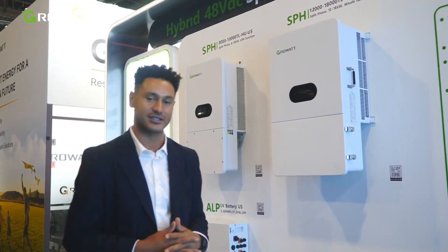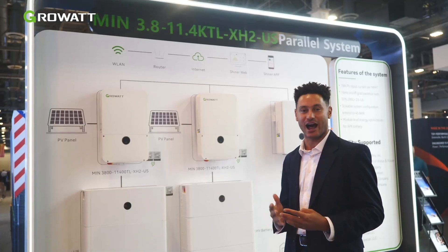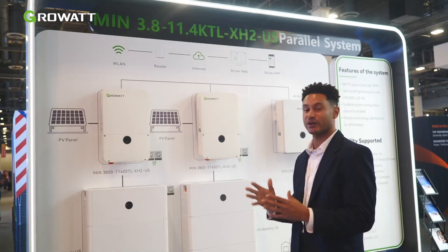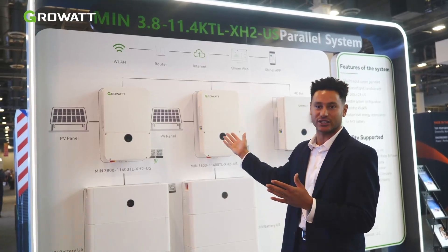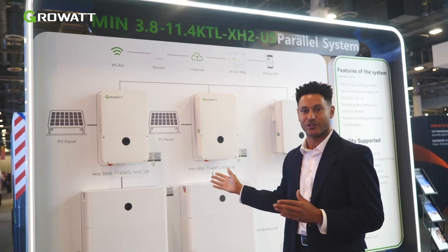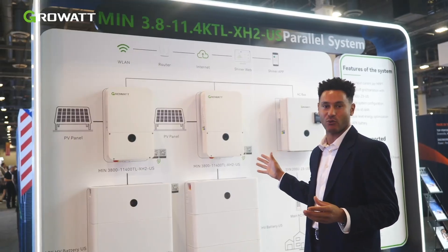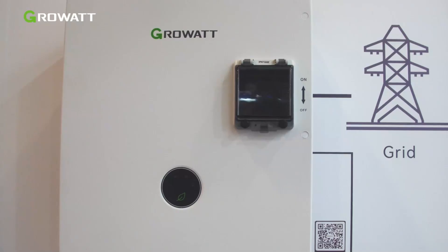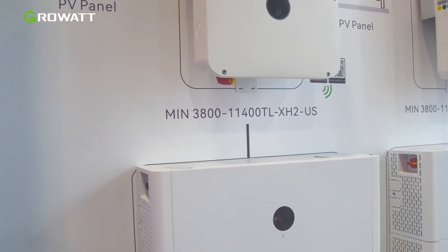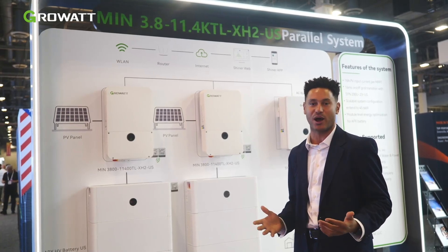Next, let's go check out our residential high voltage inverter. Right here we have our MIN high voltage string inverter, and we're very happy to announce that we now have a parallel functionality for them. This is our 11.4 kilowatt model on the wall, and it can take up to 30 kilowatt hours of five kilowatt stackable batteries. You're able to parallel up to four inverters at once with a single SYN 200 amp pass-through transfer switch, allowing up to 120 kilowatt hours of battery storage — covering almost every residential need you could possibly imagine.